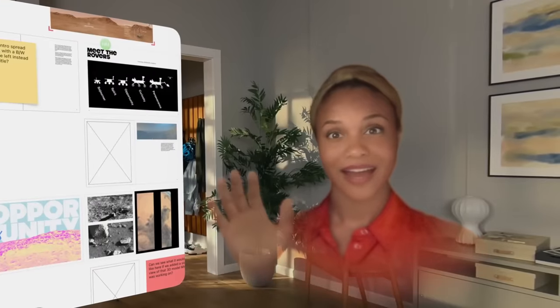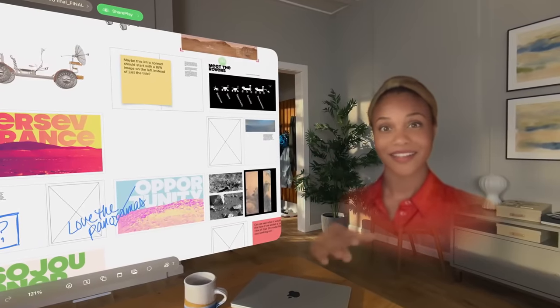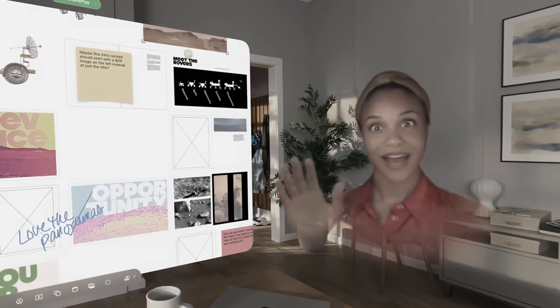The Apple Vision Pro now has 3D spatial personas. It's still creepy as hell, but it's still impressive — an impressive step in the technology that will hopefully get less uncomfortable and uncanny over time.